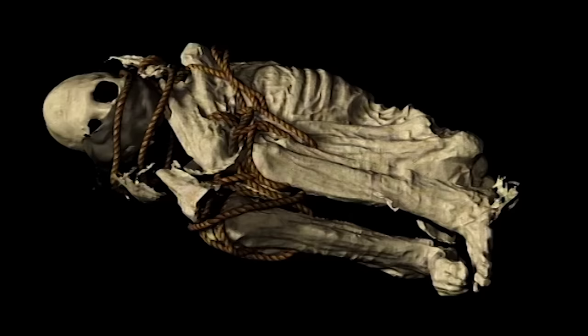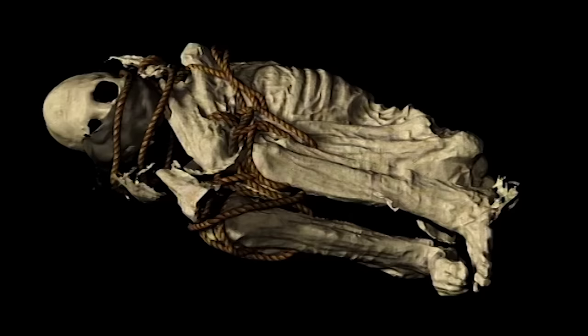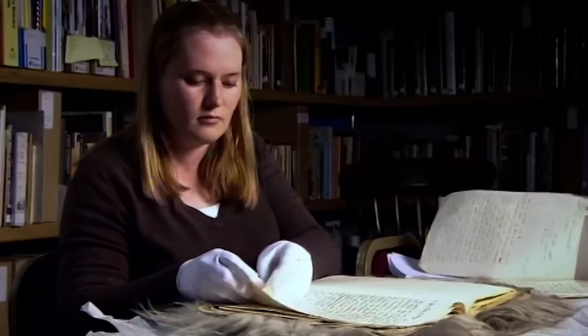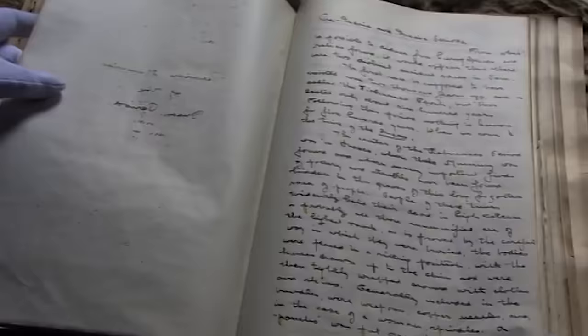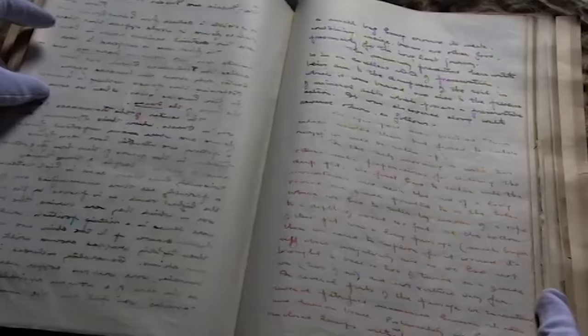Once the 3D scan is complete, Duncan should be able to stretch the mummy out to see how tall he was and what sort of build he had in life. Historical researcher Jill Scott has been reading the journal that Burnley engineer W.T. Taylor brought back, along with Cloud Man, from his travels in Peru. This should be able to paint a picture of where Cloud Man came from and who he was.